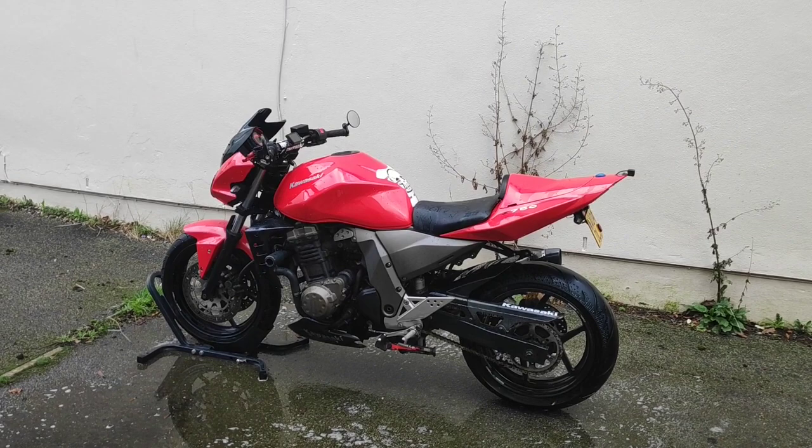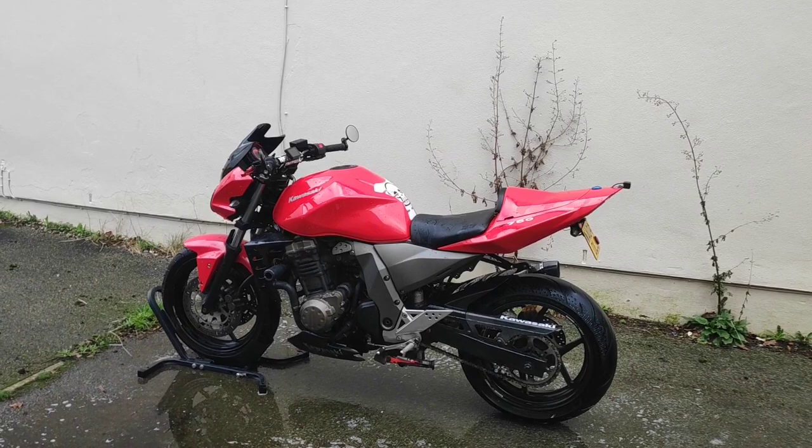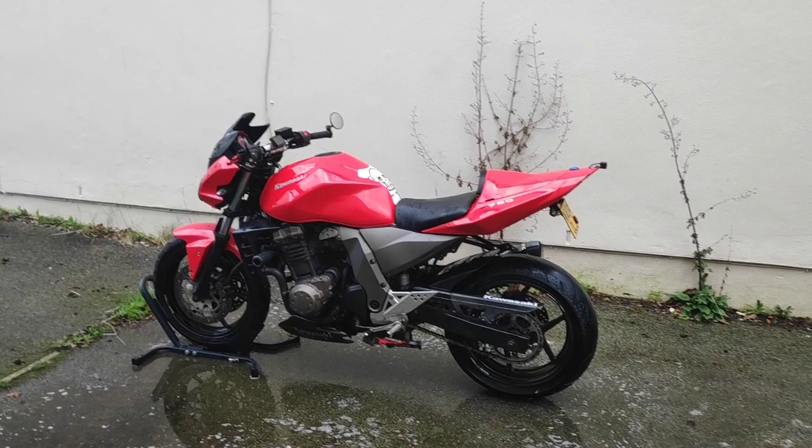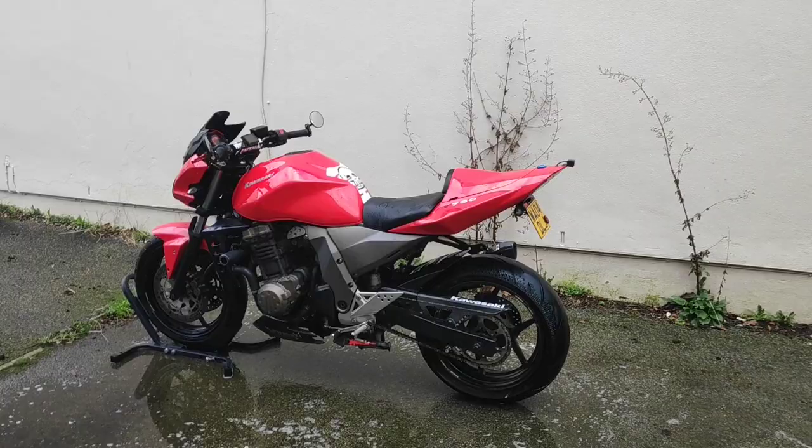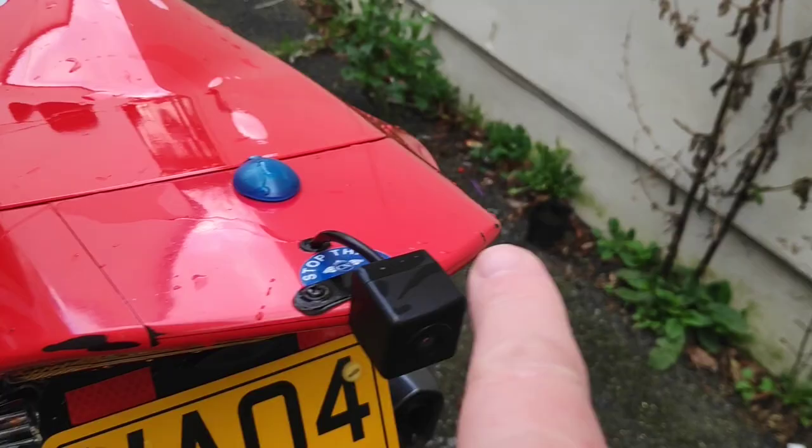You can just throw your leg over them and go, without the faffery of something like a GSX1400 or a Ducati. These are just fun zip-about-town bikes, though you could commute or even tour on one. The only marks on the bike are from luggage straps, so someone did do a bit of touring.